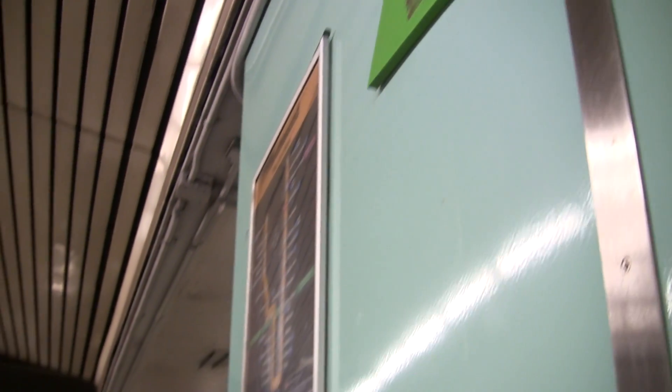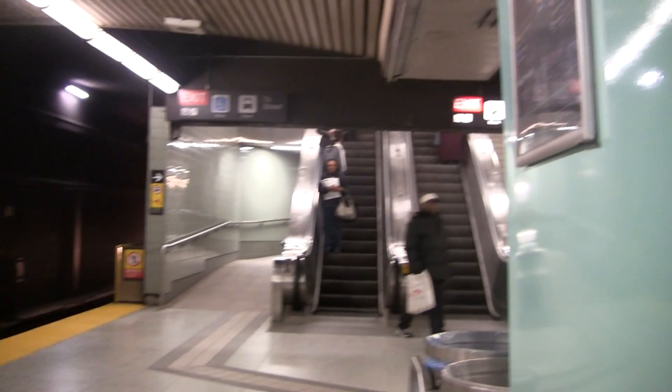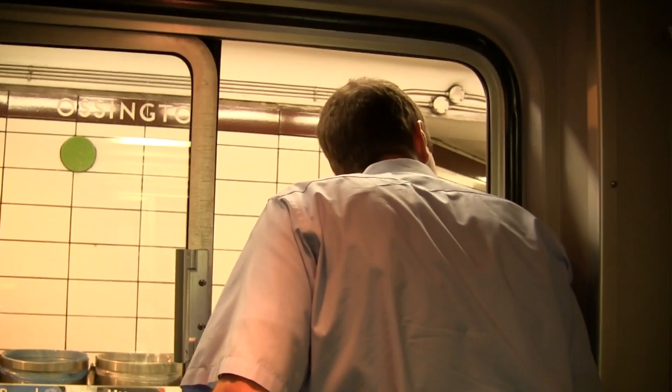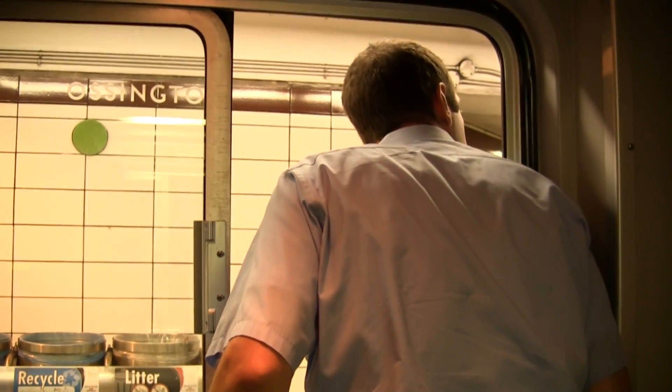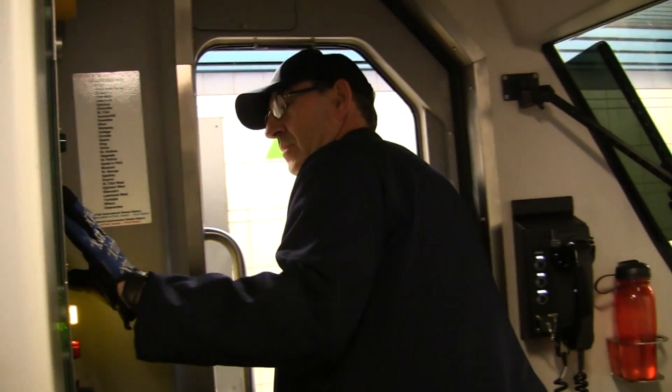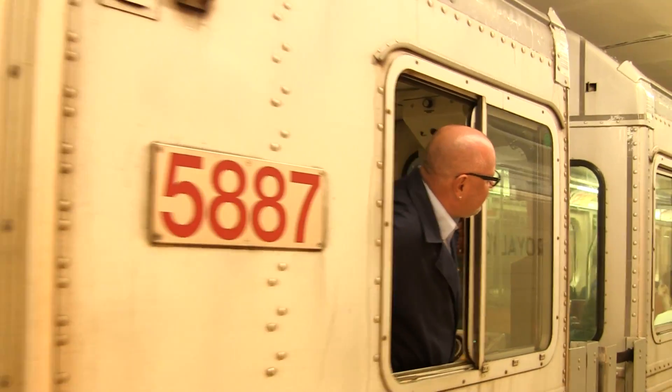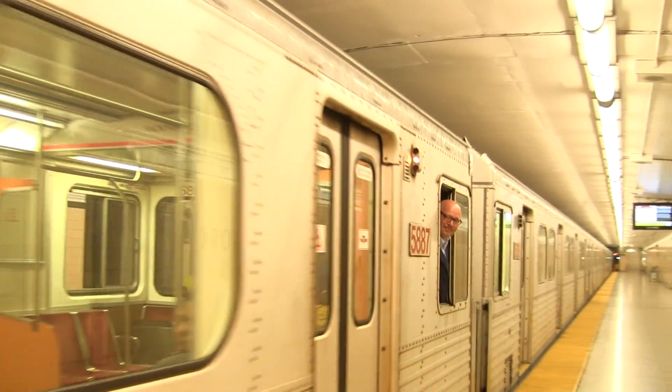For guarding, triangular markers are for use with the Toronto Rocket trains and circular ones for all other types. This is because the guard is in the trailing car on a Toronto Rocket train and the second from the trailing on the T1 and H6 trains used on the Bloor-Danforth line.